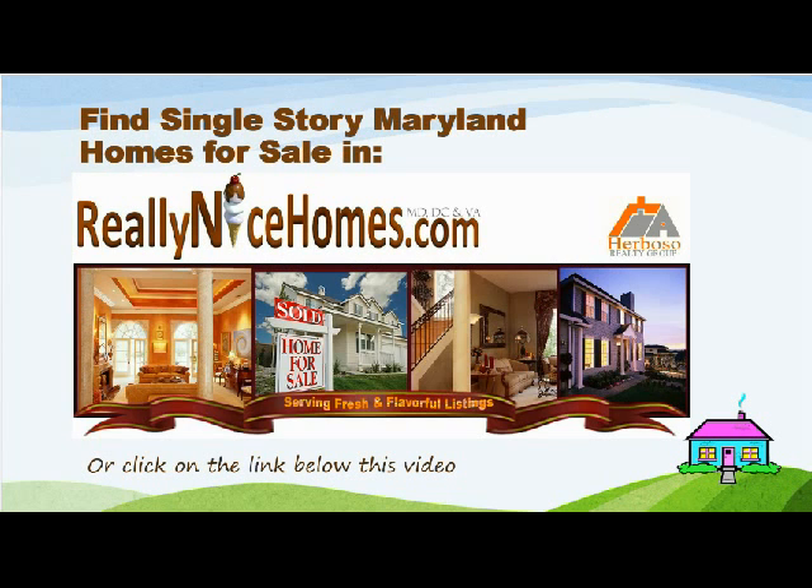To find different Rambler Style Homes in Maryland, simply go to reallynicehomes.com or click on the link below this video. Thank you and have a great day!